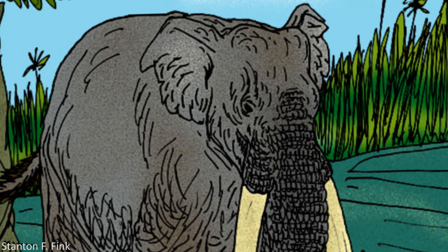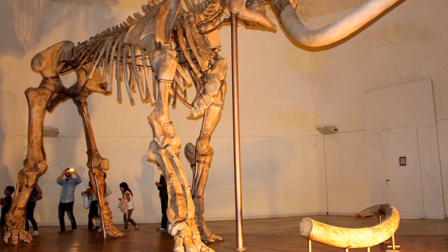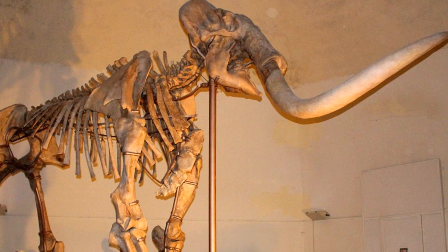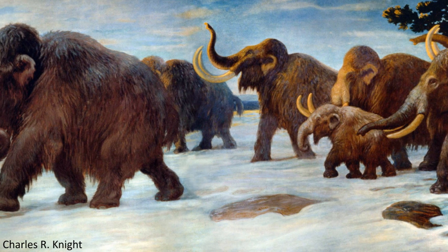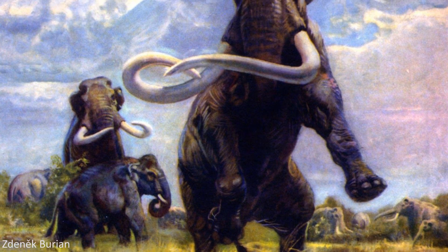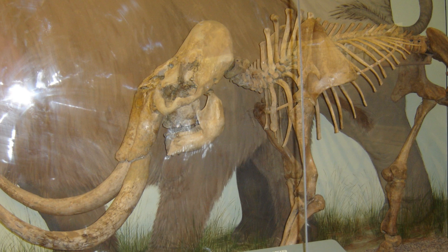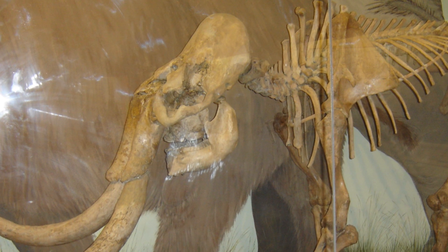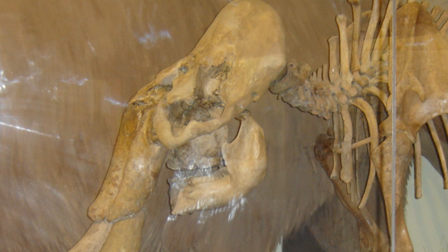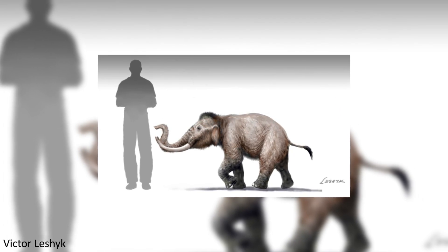Meanwhile, the very closely related mammoth genus, Mammuthus, spread out of Africa too, moving into Europe, Northern Asia, and eventually into North America and then down into Central America, speciating into the famous forms such as the Woolly Mammoth and the enormous Columbian Mammoth as they colonised new areas. Some members of the genus also found their way to various islands, and dwarf species appeared as a result, such as the Channel Islands Mammoth, descended from the Columbian Mammoth, and the Cretan Dwarf Mammoth found on Mediterranean Islands.